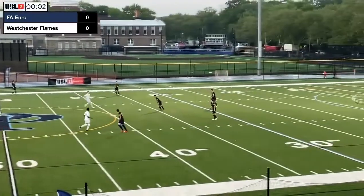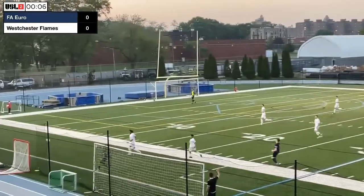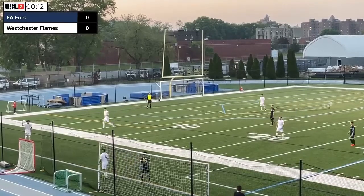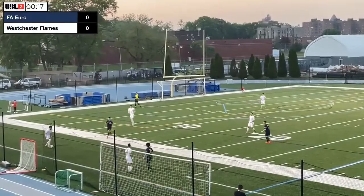We're off and underway in the USL 2 campaign. FA Euro in the dark blue, Westchester in the white. FA Euro looking to start on the front foot with a win this season and into the chase for the playoff spots.